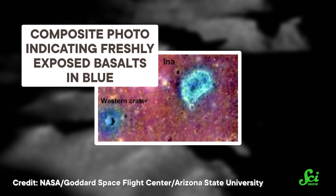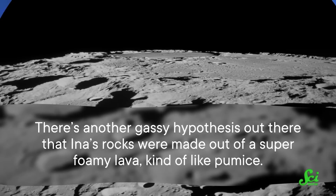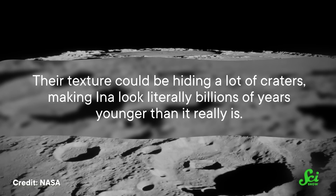In 2006, that team came back with the incredibly young estimate of 2 million years, if not younger. To explain this age, they proposed a pretty quirky hypothesis: the moon let out a giant burp of subsurface lunar gas, and when the gas escaped, the rock collapsed with the sudden lack of support. But not every astronomer agrees that Ina is this young. There's another gassy hypothesis — that Ina's rocks were made out of a super foamy lava, kind of like pumice. Their texture could be hiding a lot of craters, making Ina look literally billions of years younger than it really is. Either way, 2 million years is still a long time, so Ina might not be enough evidence to say the moon isn't dead now.